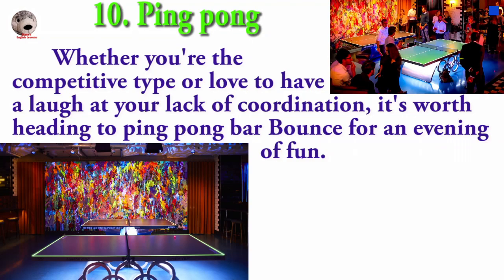Whether you are the competitive type or love to laugh at your lack of coordination, it is worth heading to Ping Pong Bar Bounce for an evening of fun.